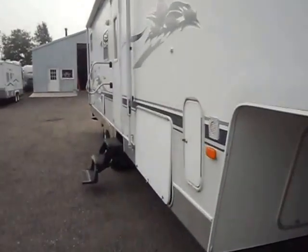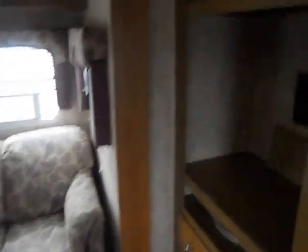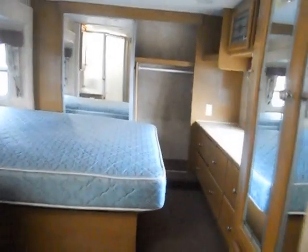Now we are going to walk on the inside. As you walk in the door, right to your right is the bedroom. The bed back here is on a slide. There is a nice big closet and plenty of dresser space. We have your shower, sink and medicine cabinet, and this here is your stool.